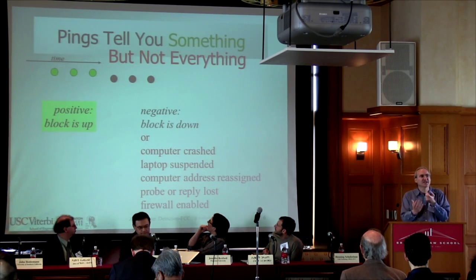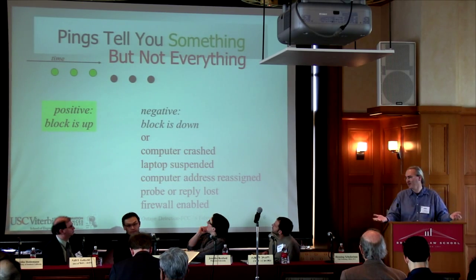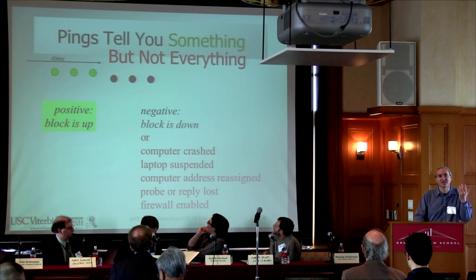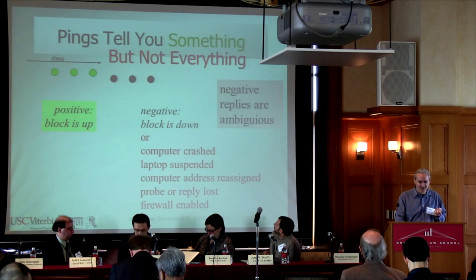The challenge is how do we disambiguate negative replies — to tell when a hurricane struck versus when someone closed their laptop. Those have different importance, of course. This ambiguity is the core challenge that we deal with.